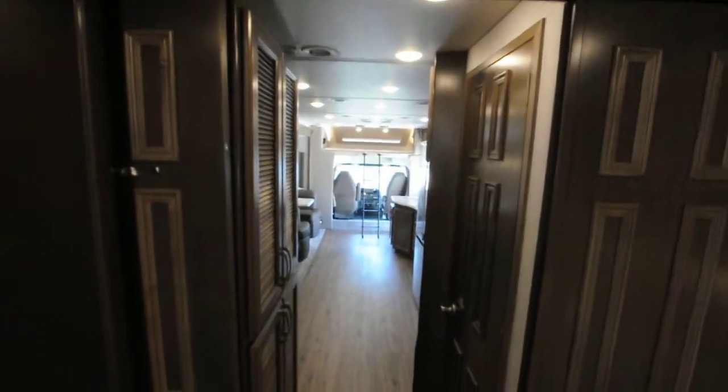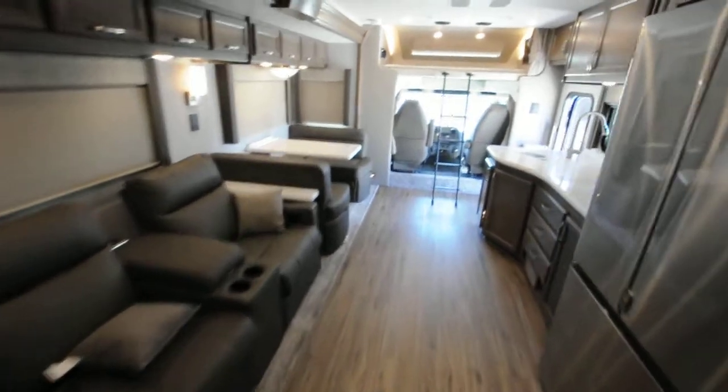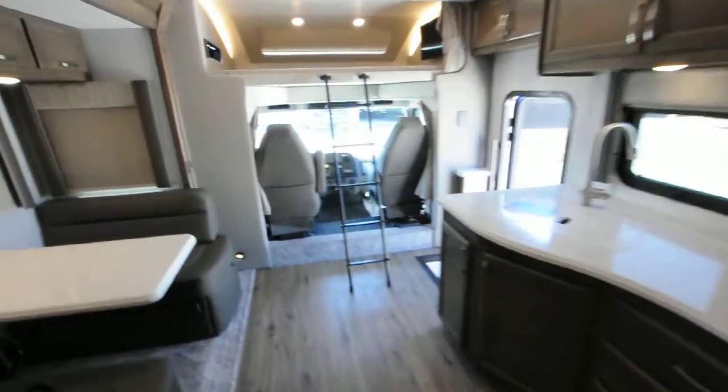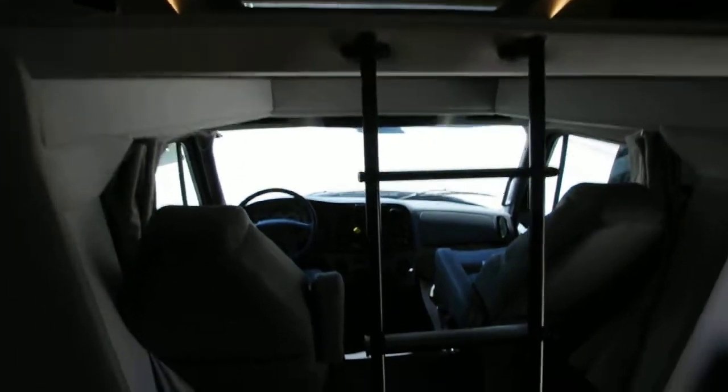There are nice pocket doors that really make it feel spacious. Look at all that storage — theater seats, and nice deep drawers. The bunk bed can be pushed back as well if you need a little extra walking room. This unit has levelers on it too.